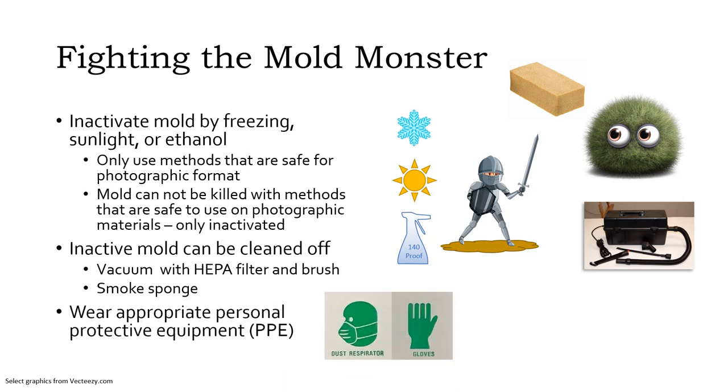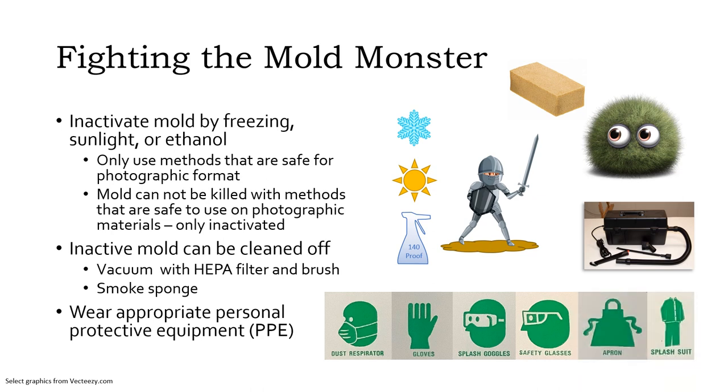In addition to threatening photographic materials, mold is also a health hazard to people. This means it's important to wear appropriate personal protective equipment (PPE). At a minimum, this should include a respirator with at least an N95 or equivalent rating, and gloves to keep mold spores out of your lungs and off your skin. Goggles or safety glasses will help protect your eyes. It's also a good idea to cover your clothes with an apron or clean suit, and change clothes after you're done working.